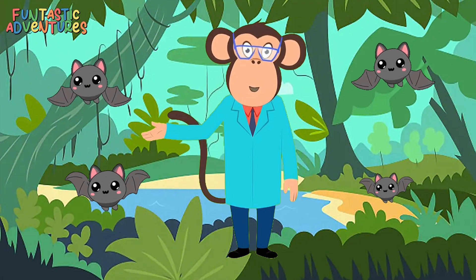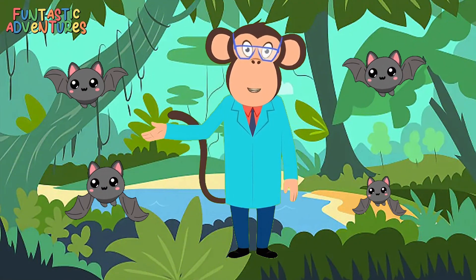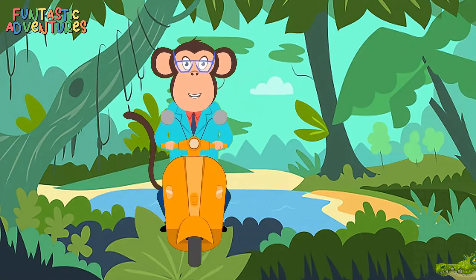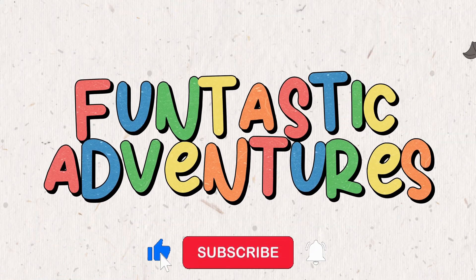Now you know how bat hospitals help our batty friends. Remember, bats are super cool and very important for nature. Keep exploring, keep learning, and stay curious, little scientists. See you next time for more fun adventures!